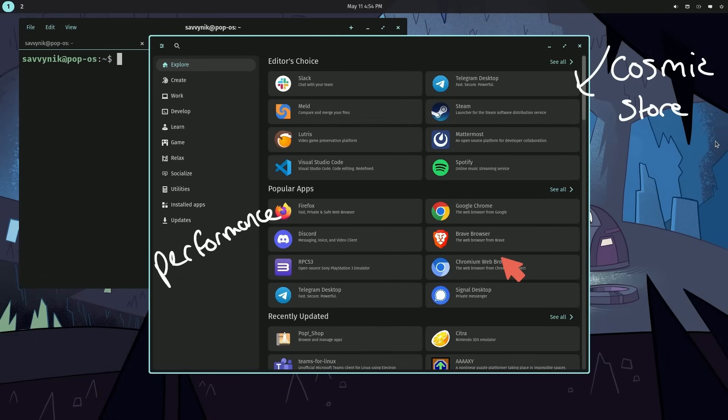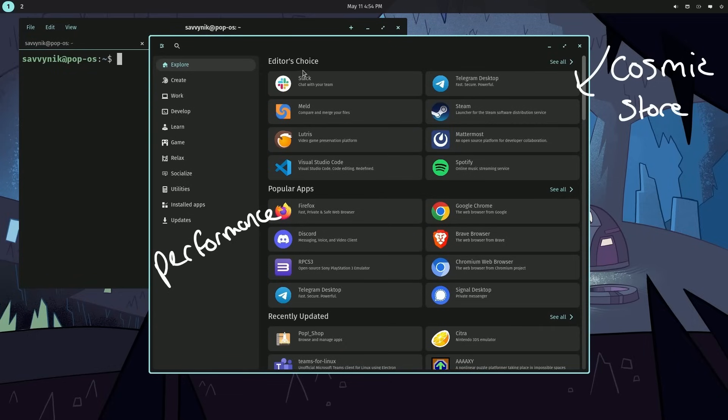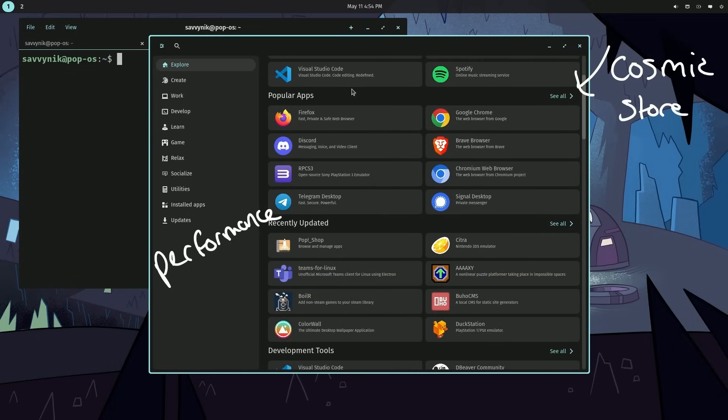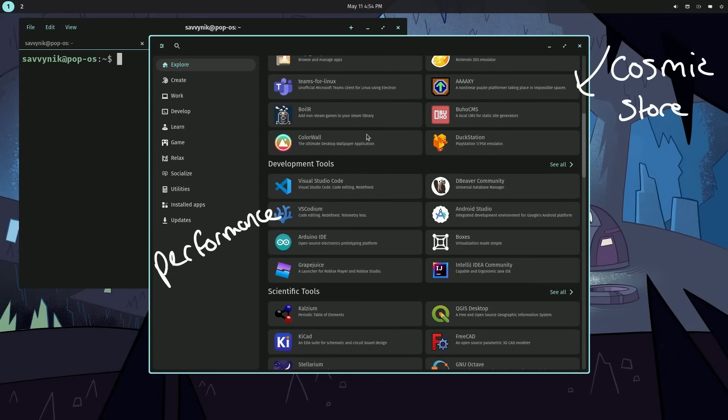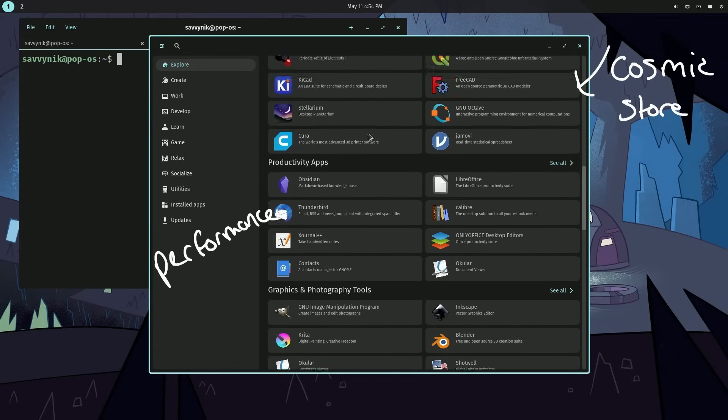For those of you who have used it, you'll notice significant improvements in the interaction with this app. They've also made the explore feature even nicer, boiling it down into subcategories including editor's choice, popular apps, recently updated development tools, scientific tools, productivity apps, and more.